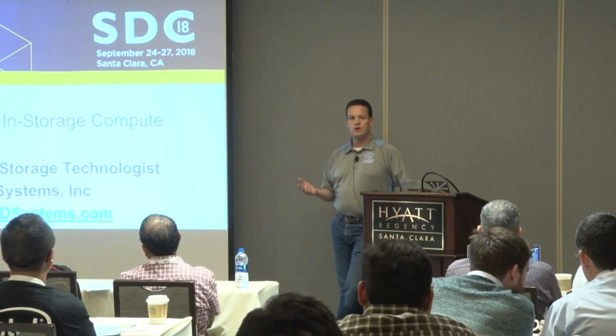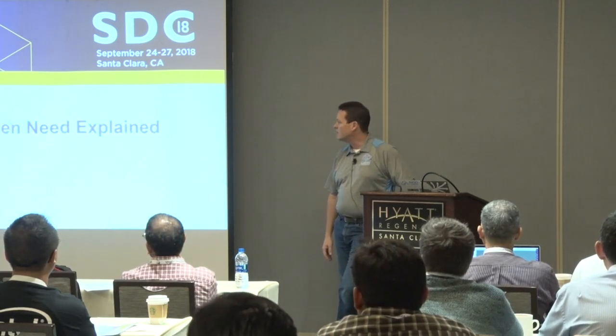I work at NGD Systems — we're a pioneer in computational storage. Today I'm going to give you an introduction to what we're doing, but more importantly, since this is a developer conference, I want to show real-world examples of how we're using the technology today with customers. It's a tiny bit sales-pitchy because I am a marketing guy, but I want to spend more time focused on what's causing the need for this.